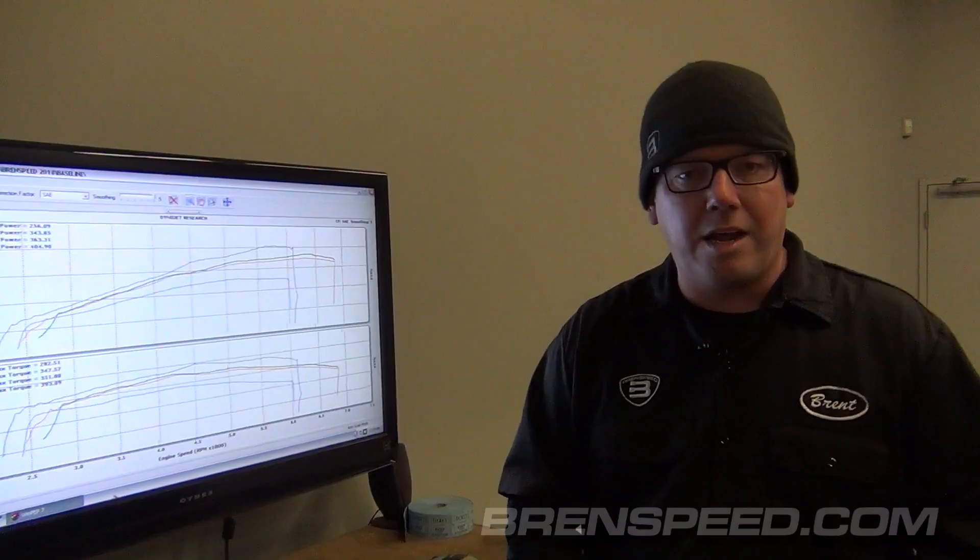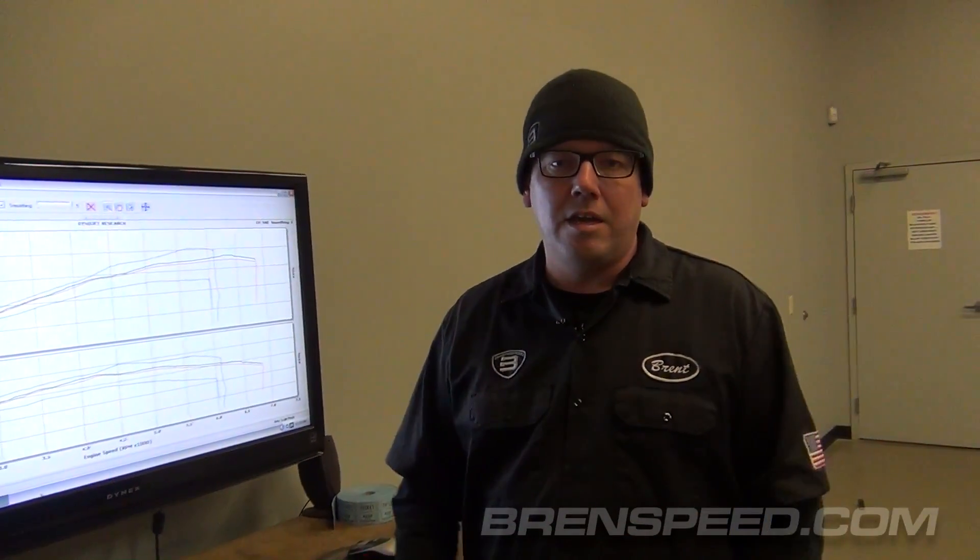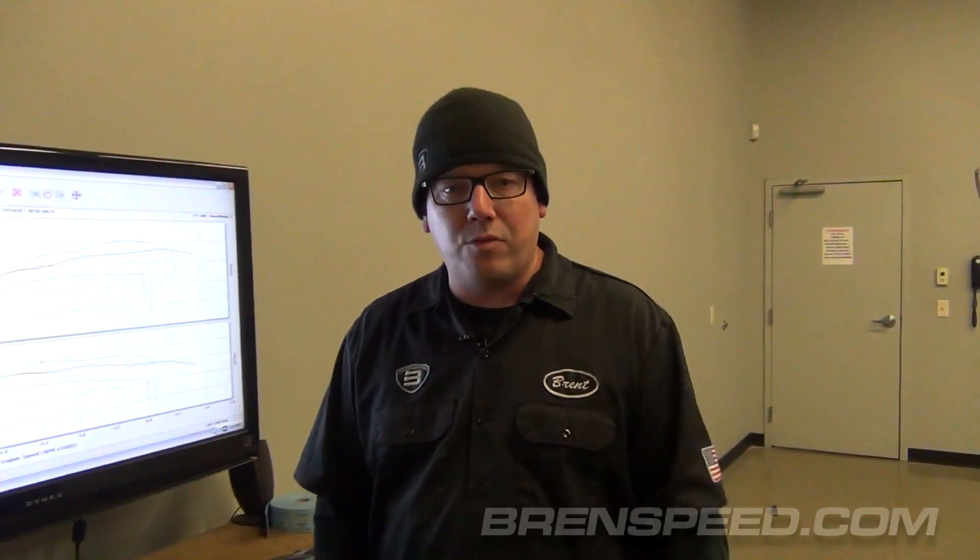Thanks for watching. Please subscribe — this is Brent Speed TV. Leave a comment, maybe leave a comment about your Mustang. I'd love to hear about it. Have any questions, leave them — we'd be happy to answer. Thanks again for watching.